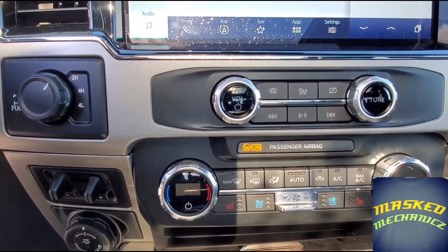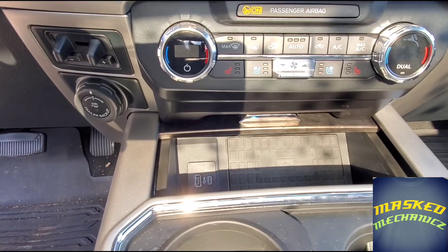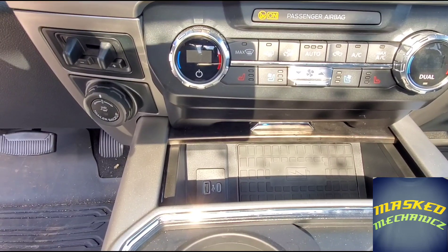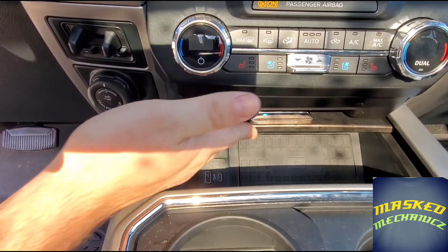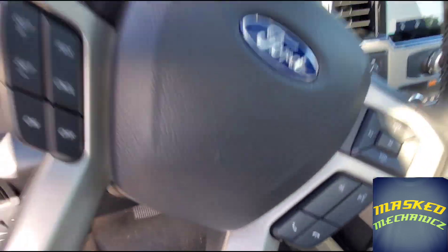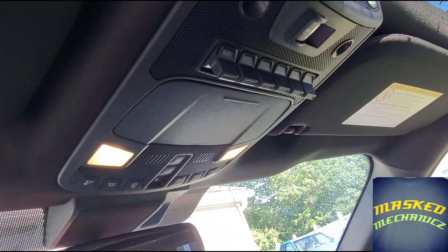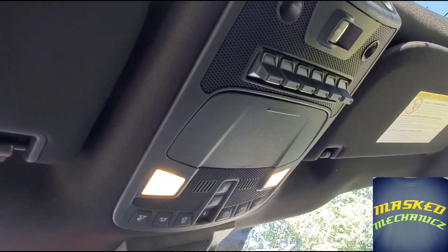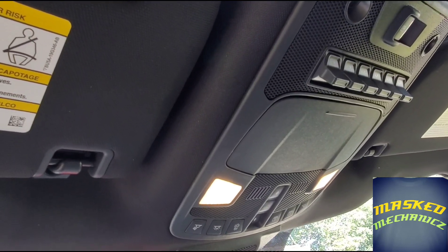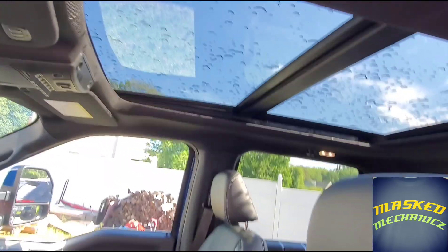You've got heated and cooled seats with dual-zone climate control. Down here is the wireless charging pad to charge your cell phone without plugging it in. Android Auto and Apple CarPlay are also wireless. It has extra switches up here so you can add different stuff in, plus a power rear window and rear window defrost.